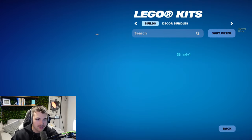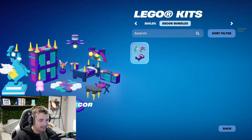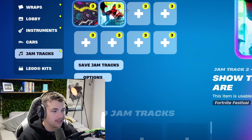Let's just get straight into it, and we're starting off with the LEGO kits. I only own one thing, and that is the Bridebeardroom decor because I bought this bundle for the skin that you actually got with it. That's the only LEGO kit that I own. If you guys do want to see me play LEGO Fortnite, make sure to let me know.